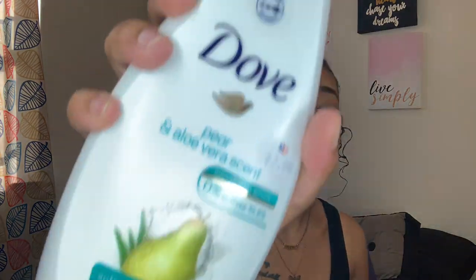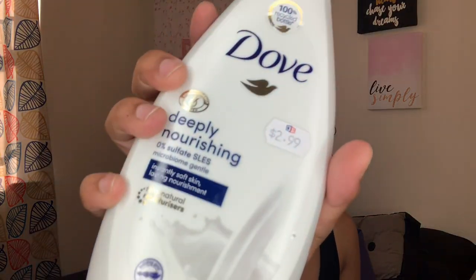The next three body washes I picked up are all Dove, because your girl never leaves anywhere without Dove. I picked up the Dove Pear and Aloe Vera scent body wash — love this one, it smells like pears. I also got the Dove Deeply Nourishing body wash, which I got specifically for my downstairs area. It smells really clean — just a clean, simple scent.